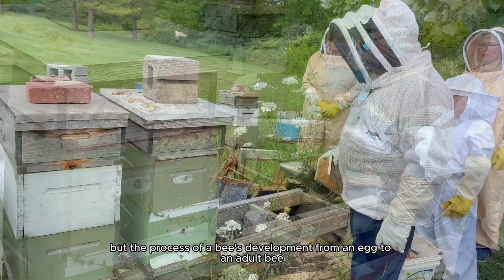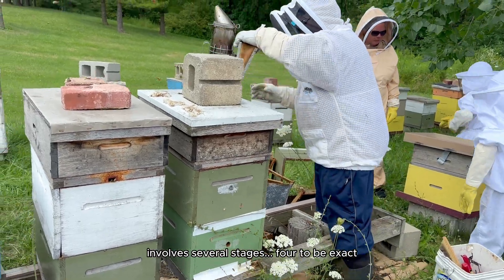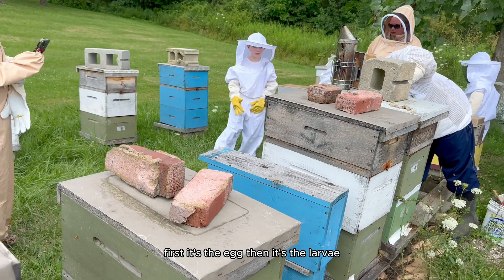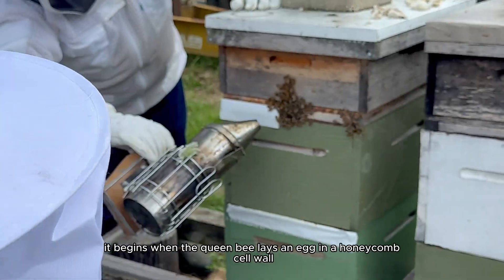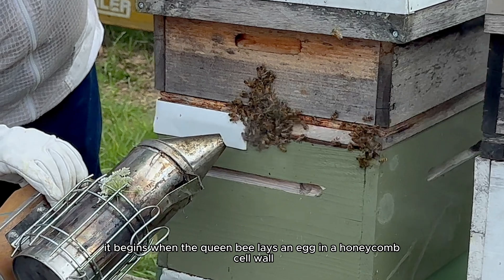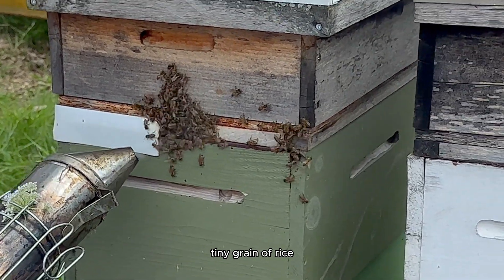The process of a bee's development from an egg to an adult bee involves four stages: first the egg, then the larvae, then the pupa, and then the adult bee emerges. It begins when the queen bee lays an egg in a honeycomb cell — that egg is so tiny it resembles a small grain of rice.